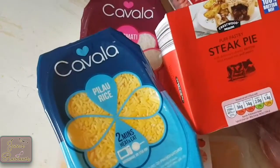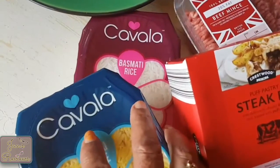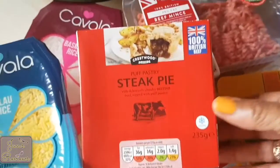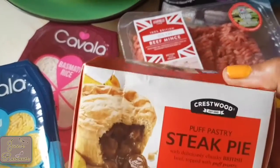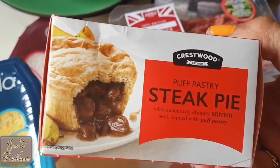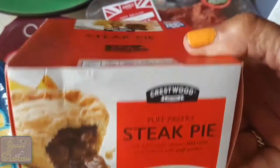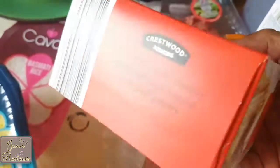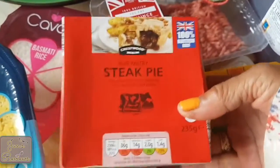The team likes pilaf rice and I like basmati rice, so I picked this up for the team. I'm a bit fussy with my pies, but I thought this one looked quite interesting. I said to him, 'What about a pie this week?' and he said, 'Oh yeah, all right then,' so I picked him up that.